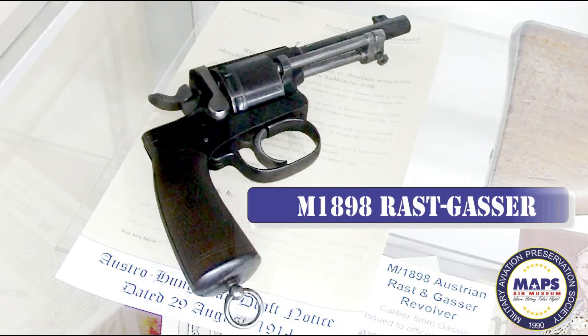The M1898 Austrian Rast-Gasser pistol was a double-action revolver. This meant that each time the trigger was pulled, a bullet would be fired. The pistol held eight cartridges. The weapon was a standard issue sidearm for Austro-Hungarian army officers and higher ranking enlisted soldiers. It also was the issued sidearm for machine gun crews. About 200,000 were manufactured. It fired an 8mm round. It had a spring-loaded ejector rod beneath the barrel and a loading gate, which was a trap door behind the cylinder on the right side of the pistol.